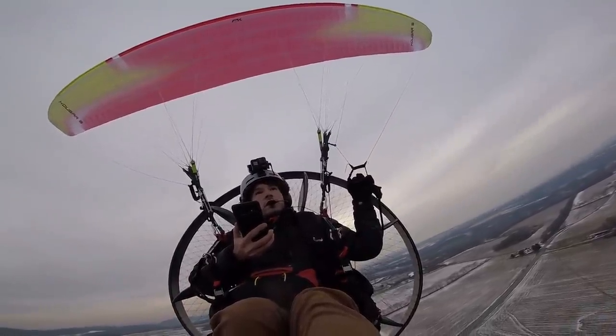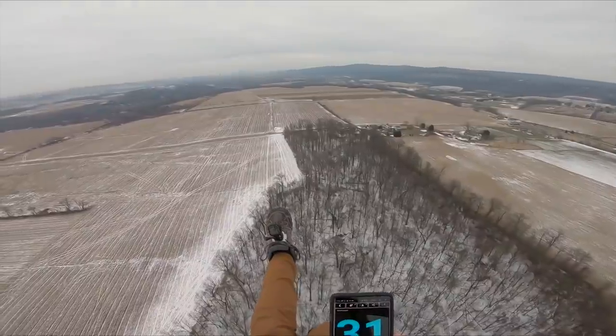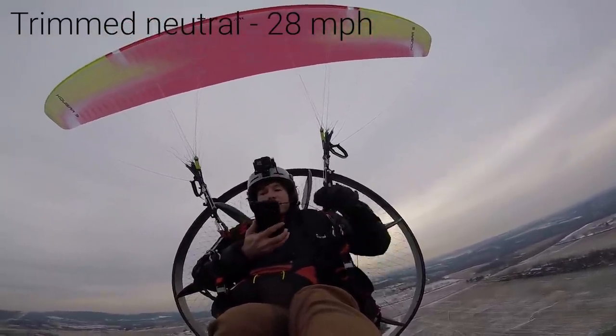180 degrees, and 30, 31. Between 25-26 and 31, I'll give it 28. 28 miles per hour is the average speed trimmed in.